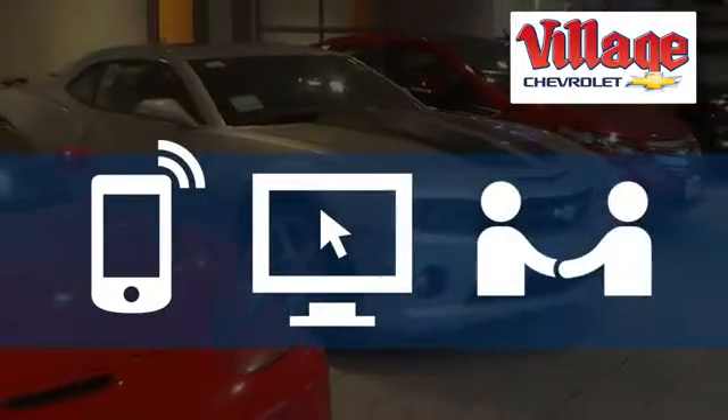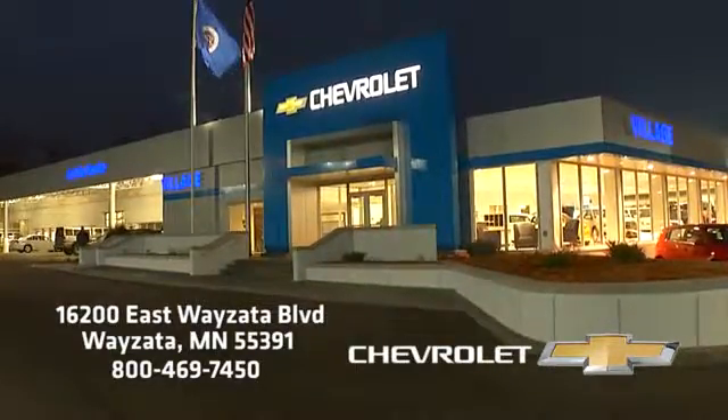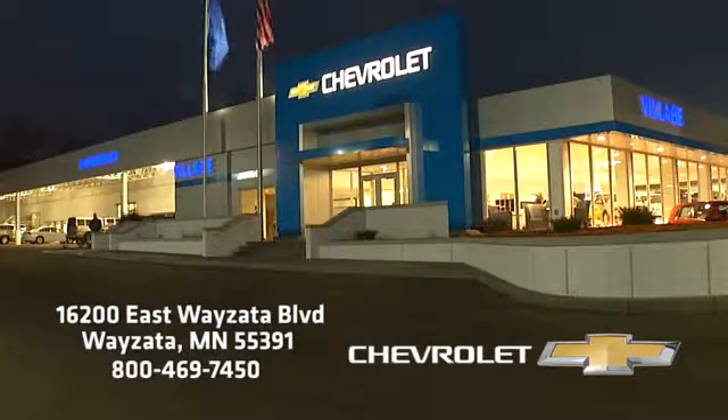Call, click or stop in today. Village Chevrolet is conveniently located at 16200 Wyzetta Blvd in Wyzetta on Highway 394, just two miles west of the Ridgedale Mall.